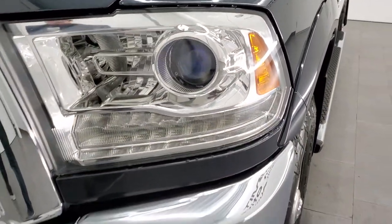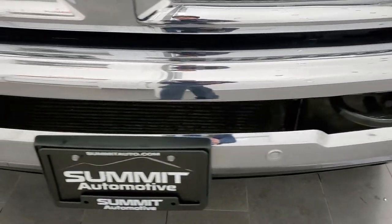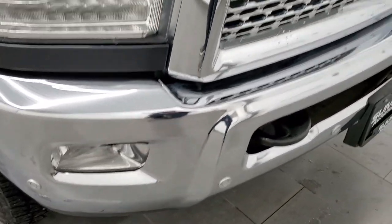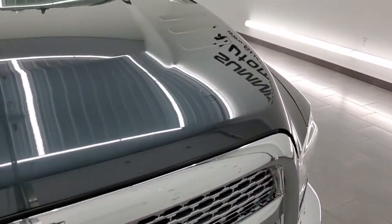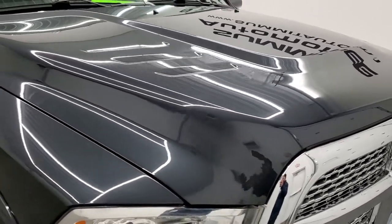Projector lamp headlamps and LED running lights. Front bumper has the factory fog lights, front bumper parking sensors, and it is in really nice shape — no dents or dings. You get the chrome-trimmed grille with the Laramie package and the hood is in excellent shape as well. No dents or dings on that.